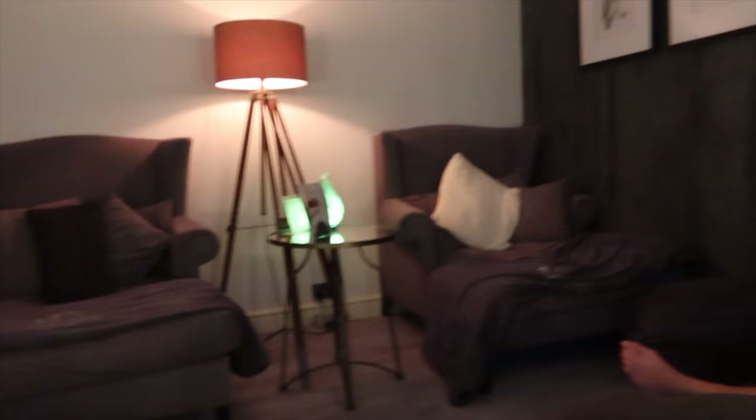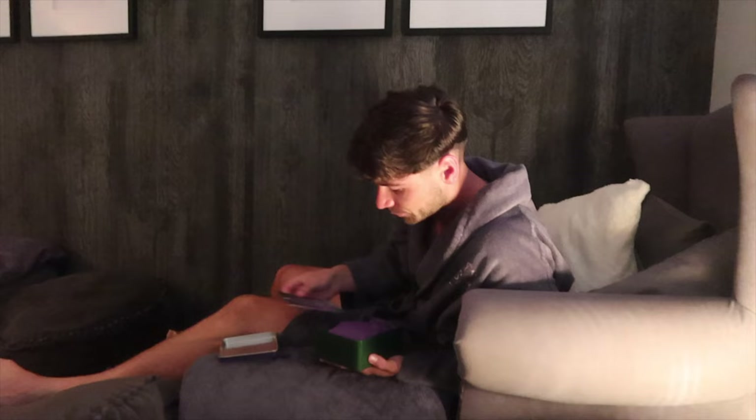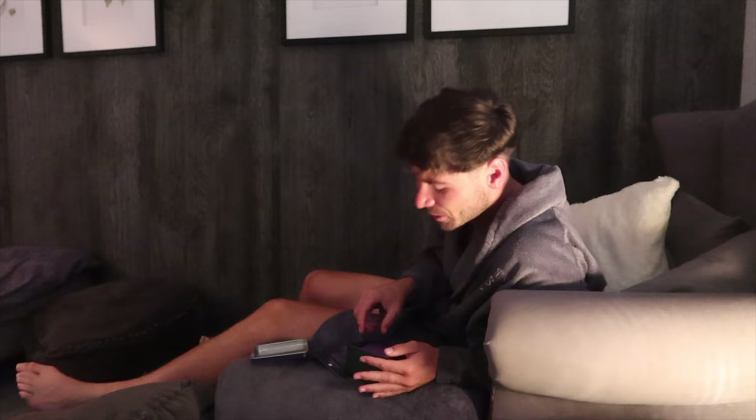We're now in the relaxation room. It's color-changing as well - it's good!